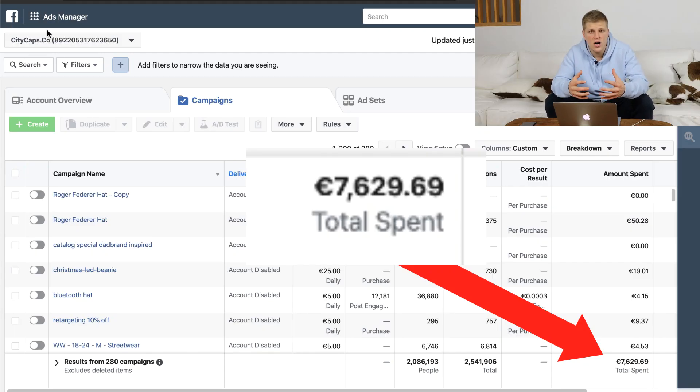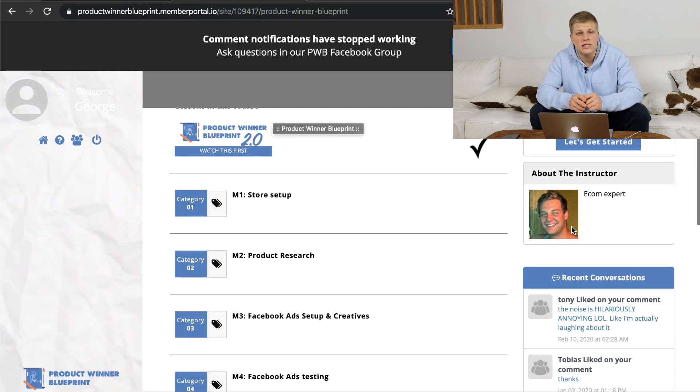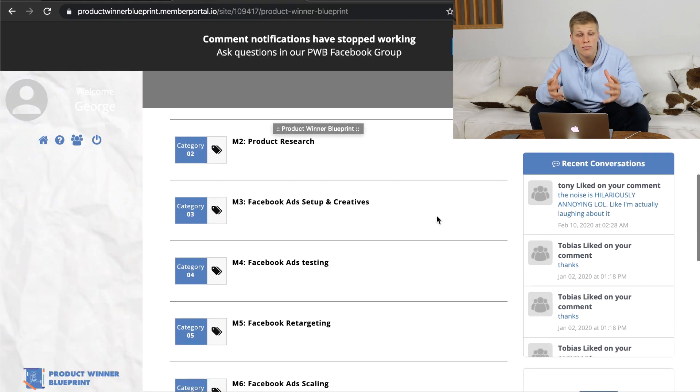My name is George and in this channel I talk primarily about dropshipping. So if you haven't already, make sure to subscribe. Just like you, in the beginning of my dropshipping career, I spent thousands of dollars on Facebook ads trying to sell all sorts of different products. I bought four courses from different gurus trying to understand what makes a winning product.